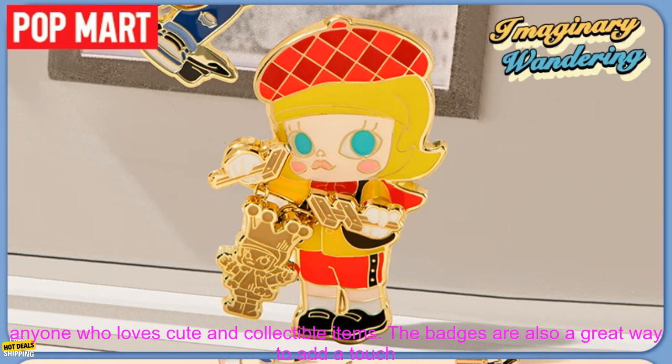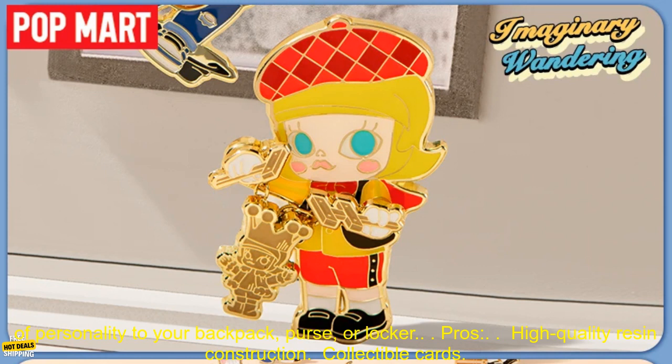The Pop Mart Mali Imaginary Wandering Series is a great gift for fans of the character, or for anyone who loves cute and collectible items. The badges are also a great way to add a touch of personality to your backpack, purse, or locker.